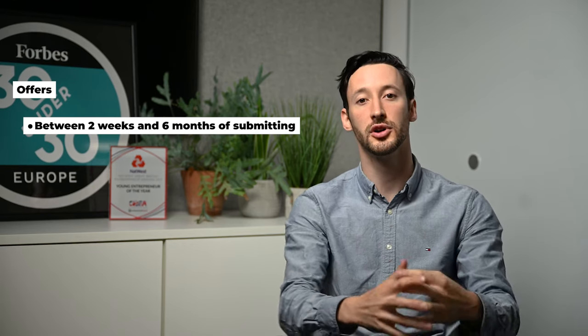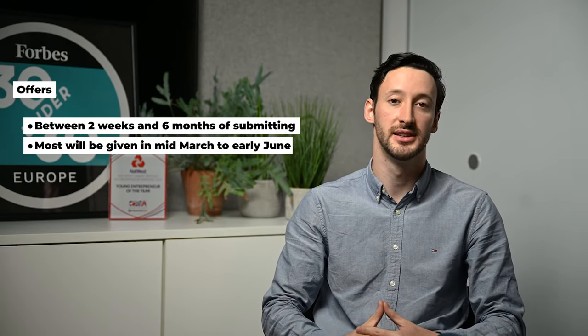The most exciting part of applying to university is of course getting an offer. It can take anywhere between two weeks and six months to get an offer, but the majority of offers will come through around mid-March to early June for UK universities.